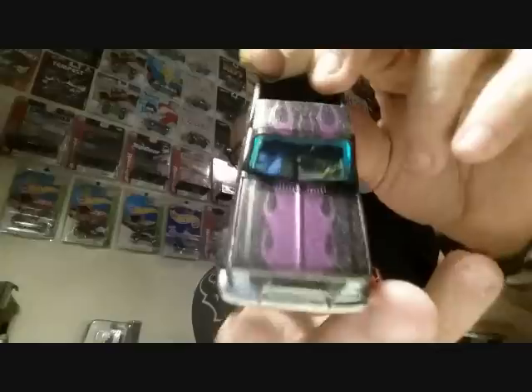You gotta make a video showing us the process and what kind of airbrush you use. I would love to know because I'm thinking about investing in an airbrush — probably over the holidays or right after. I'm thinking about getting into airbrushing.